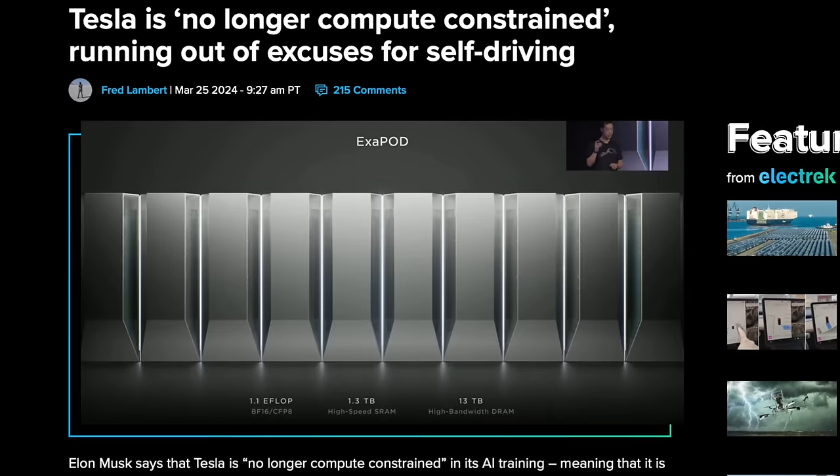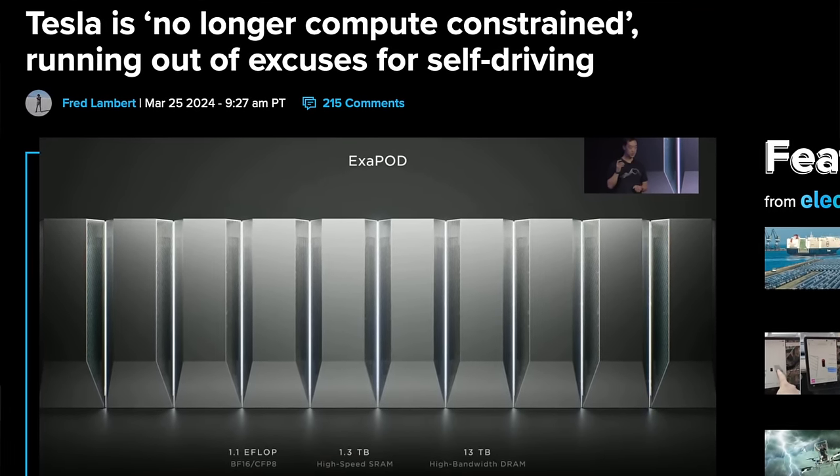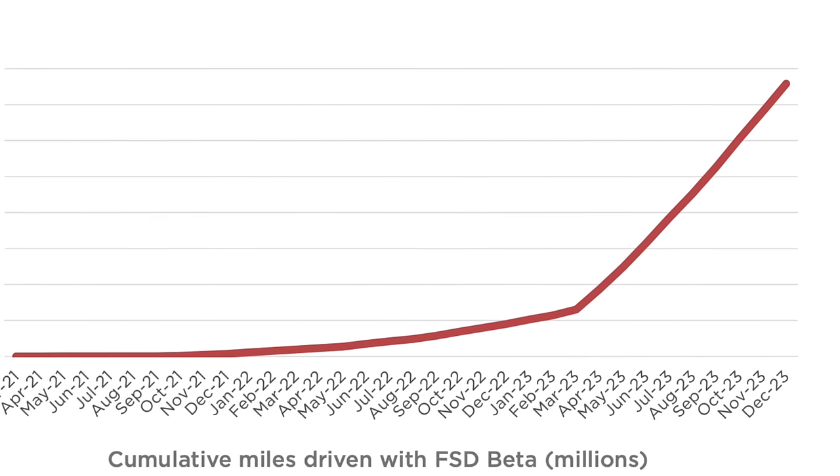I'll take the free month for sure — that's worth it to me. I'm curious to see what the take rate of FSD looks like after this. And with Elon's latest comments saying they are no longer compute constrained for improving full self-driving, I wonder if this is also a way for Tesla to collect a lot more data on the latest FSD beta build — they'll now have probably 10 times more FSD miles during this free month. Does that help them train their neural nets faster? Maybe this is a data collection technique that will enable them to improve the code even faster. What do you guys think — are you going to try FSD beta if it's free for a month? Feel free to let me know down in the comments below.